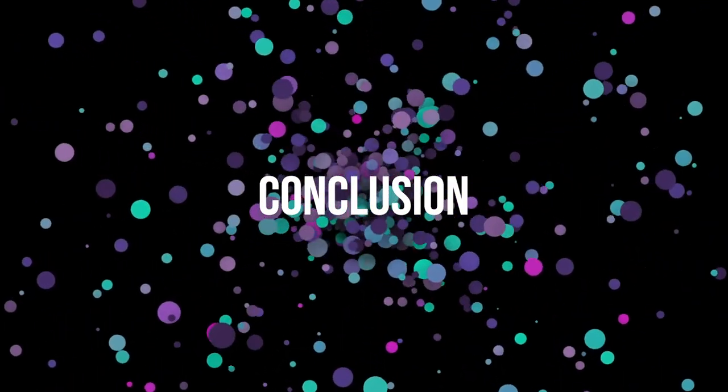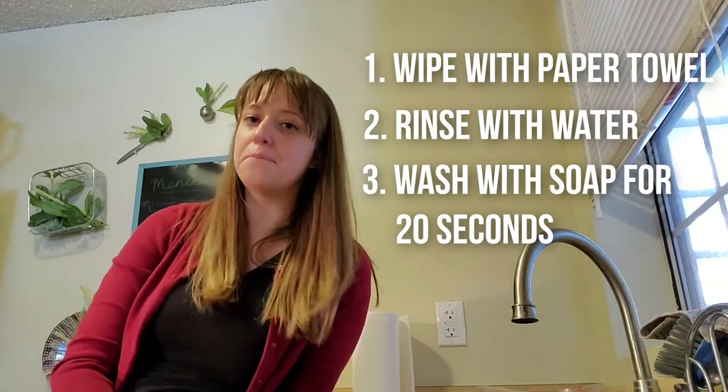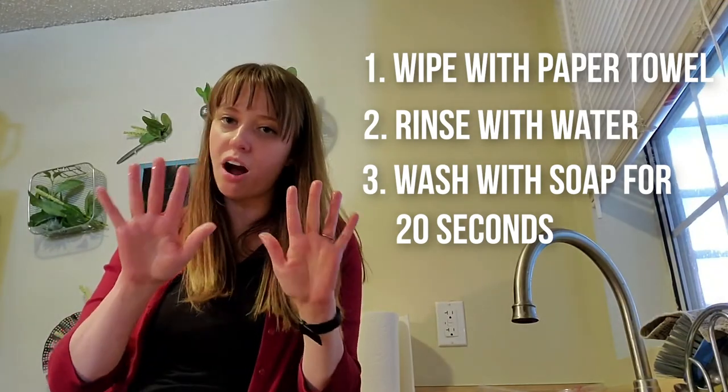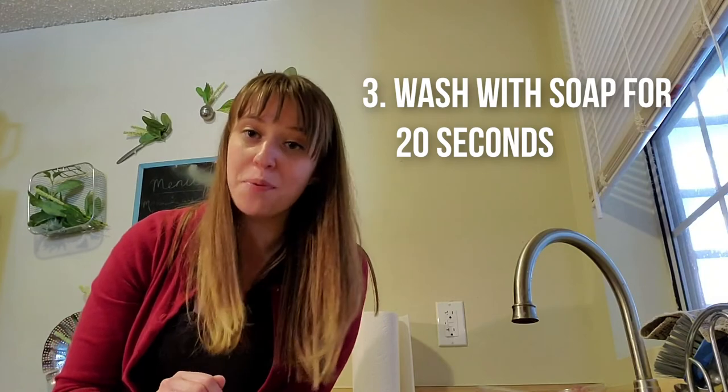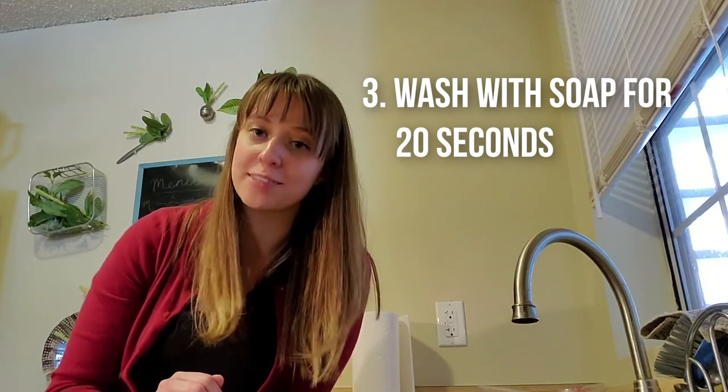My hands are all rinsed now and it looks like they're glitter free. It seems to me like the best way to get all the glitter off of my hands was our third experiment — using soap and water for 20 whole seconds.